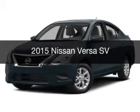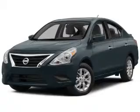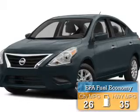This is a new 2015 Nissan Versa. It's powered by a front-wheel drive engine and an automatic transmission. Great fuel efficiency saves you money by requiring fewer trips to the gas station.